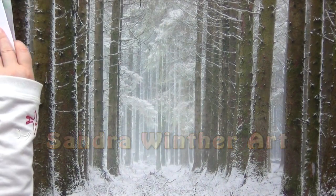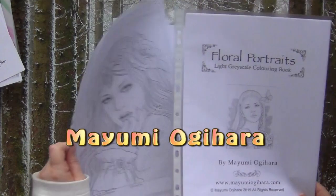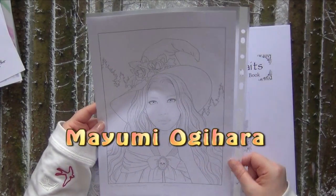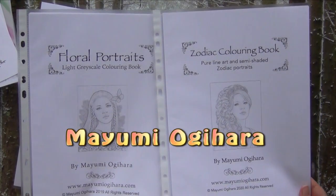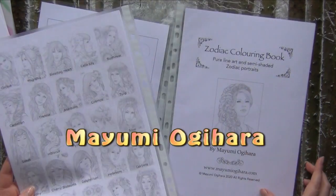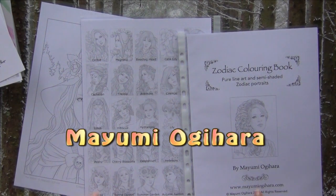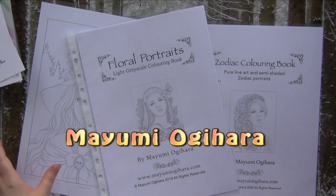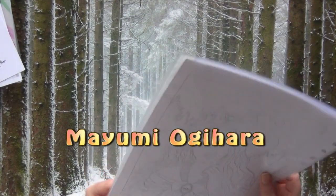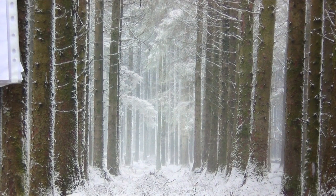The third artist I found is Mayumi Okihara. I got two of her books very late last year, and I also joined her Patreon page — it's not too expensive and you receive a beautiful coloring page every month and support her. So Mayumi Okihara is one of my three artists I found last year that I really love. I haven't colored anything from her yet, but I will definitely do it this year.